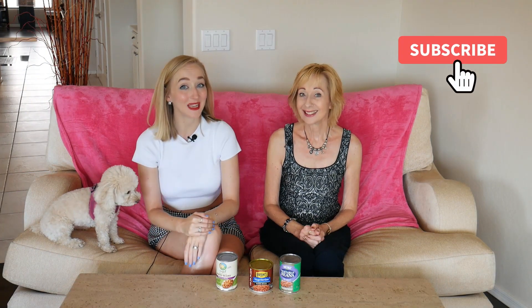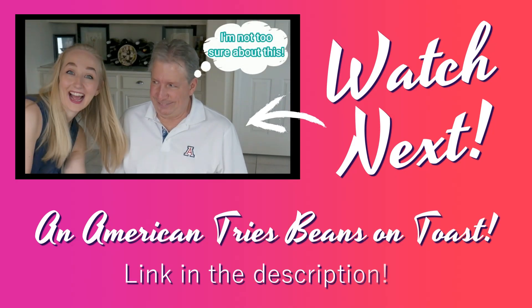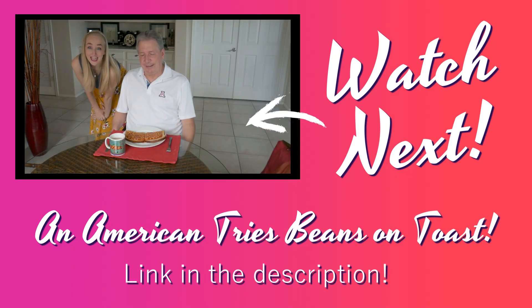Hello and welcome back to our channel where today we are very excited because we are doing a taste test video. Some of you long-term supporters of the Brick Girls will know that we love baked beans and we've made several videos on baked beans in the past.